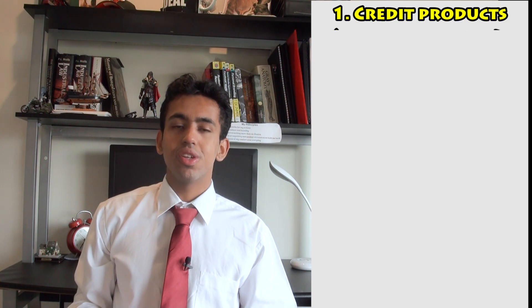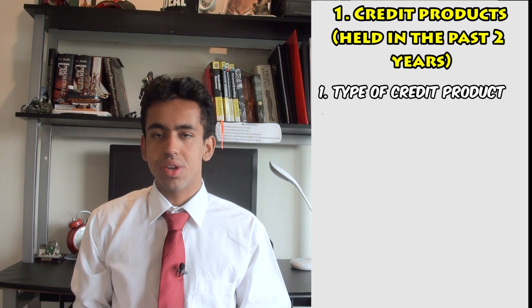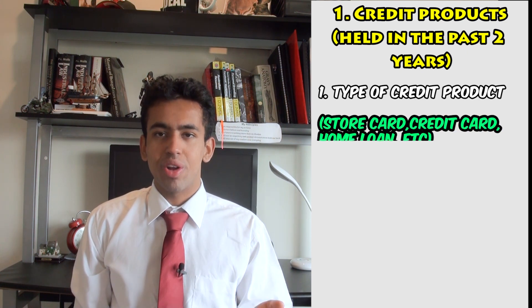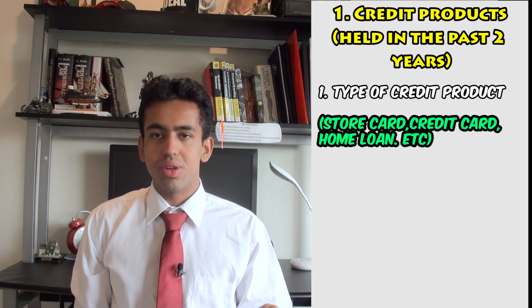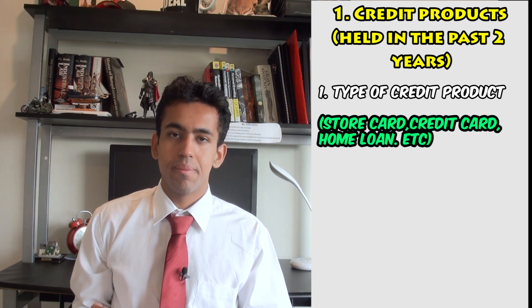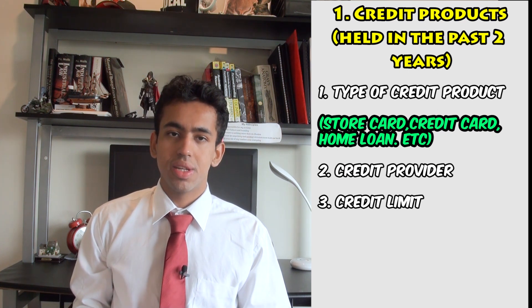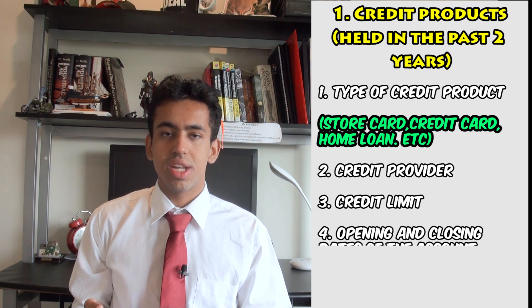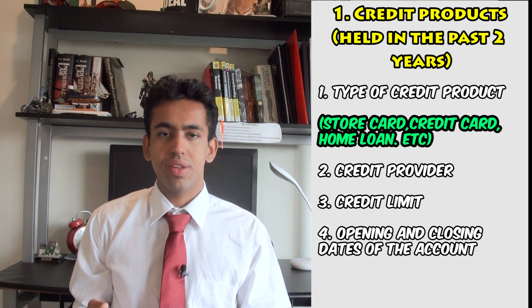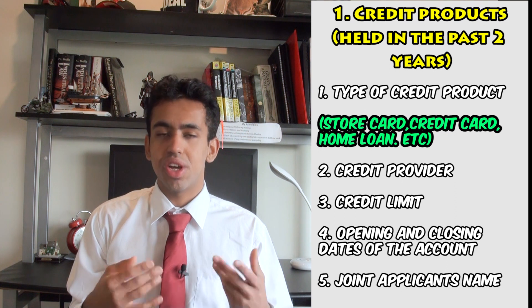The first category is credit products you have held in the past two years. This includes the type of credit — store card, credit card, home loans, personal loans, business loans, things such as that. It also includes the credit provider, your credit limit, opening and closing dates of your credit, and lastly joint application names if applicable.